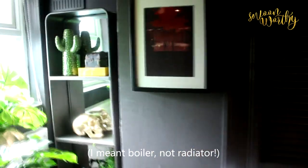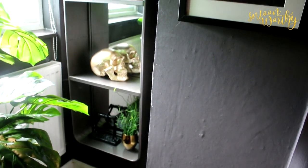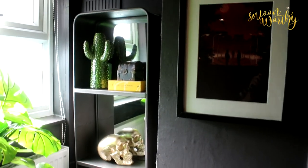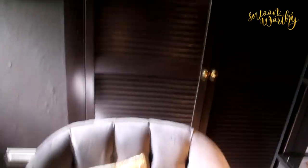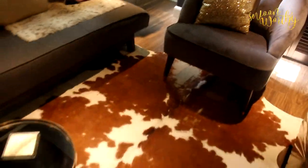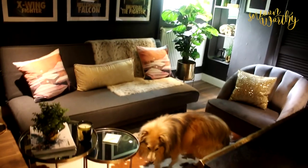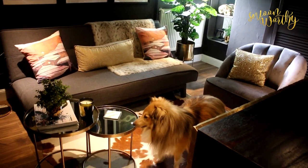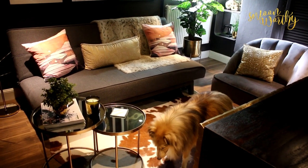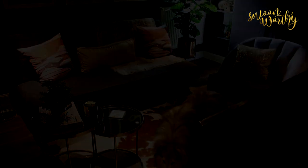And in this corner is the fabulous mirror from Mirror Deco, which I'll link to in my post, along with the fabulous chair also from made.com, and the rug. Now that you've seen the whole thing, I hope you like it — please give the video a thumbs up and subscribe. Thank you!